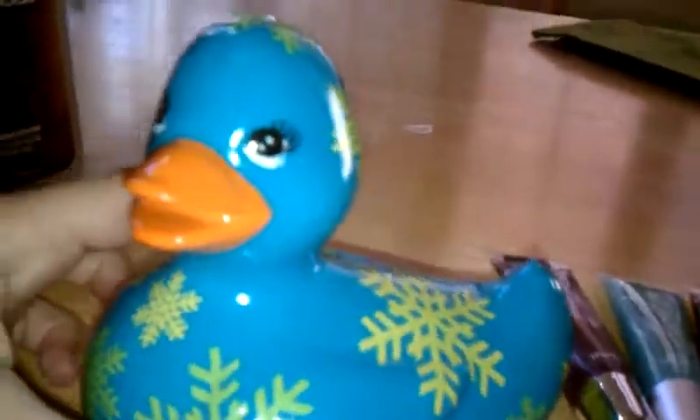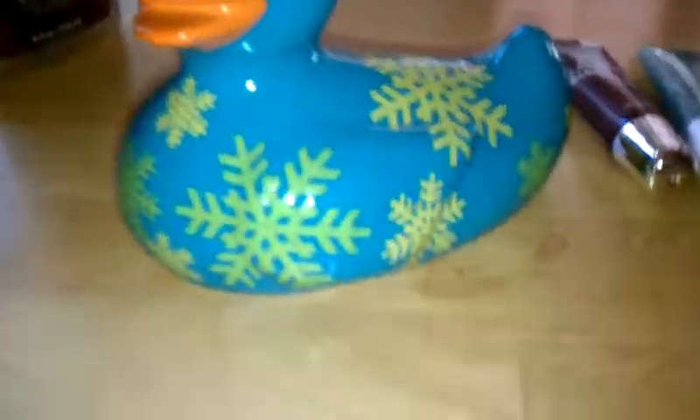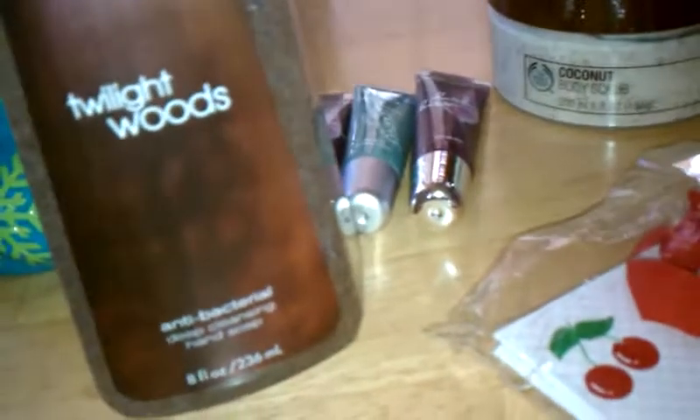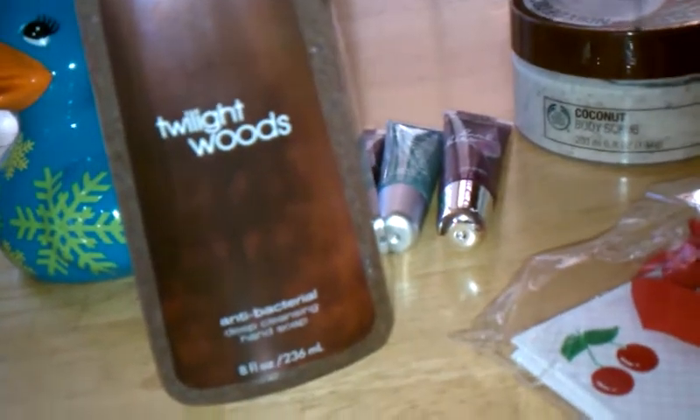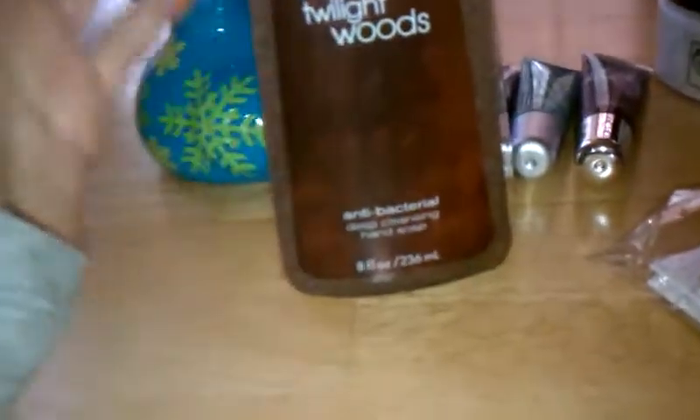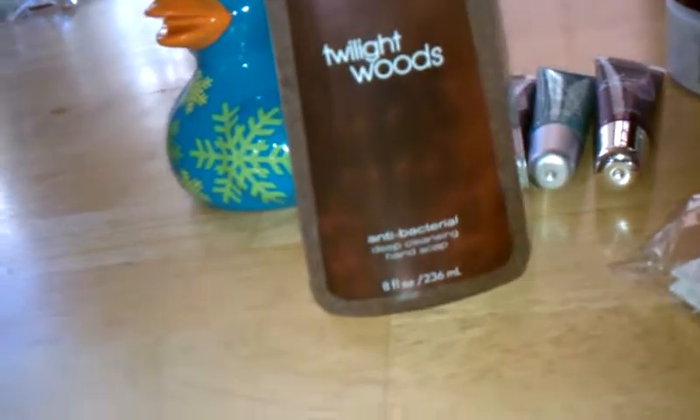And then I also got this little ducky for like $1.12 or something. I don't know how much it was, but it was on sale for 75% off. And it's just a blue ducky with little snowflakes on it. I thought it was really cute. So I got that, and then I had a coupon — spend $10 and get a free antibacterial item. So I got the Twilight Woods antibacterial hand soap. I just really wanted to try it, and I like this in Twilight Woods, so I decided I'd just get it in the hand soap.